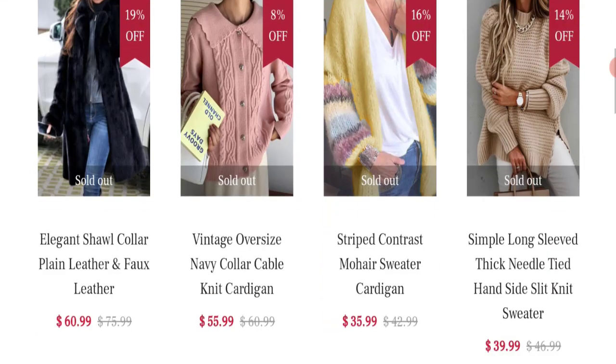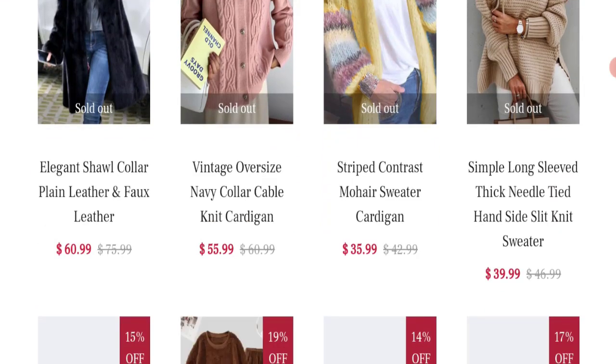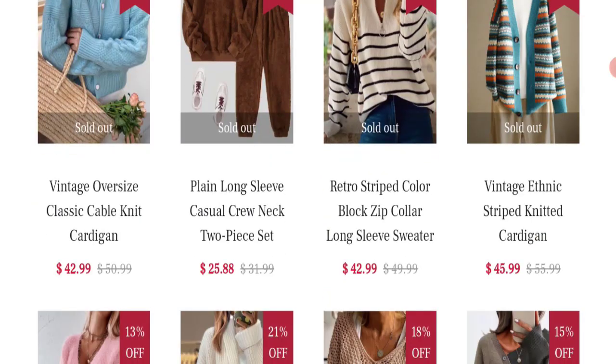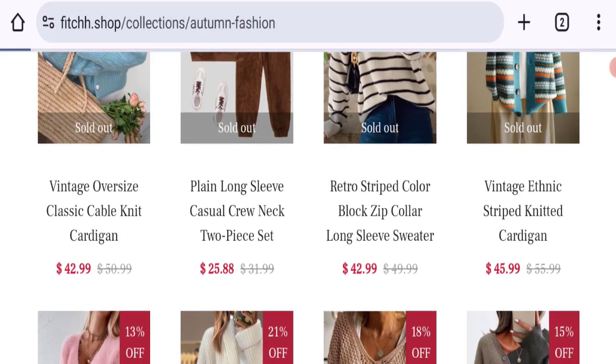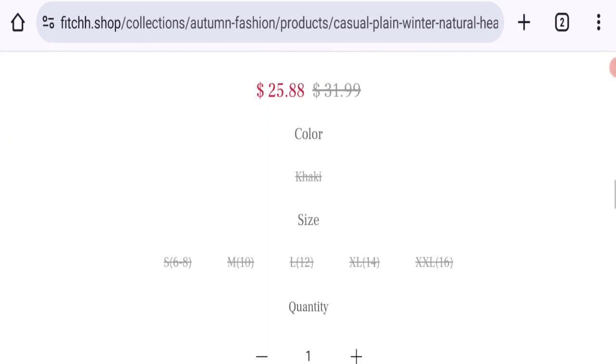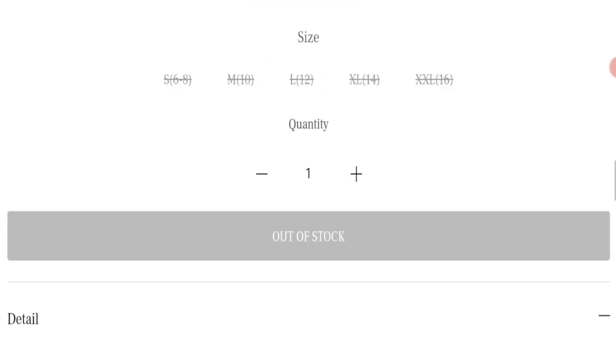So let's go on this site. This is an online shopping portal — they're offering various types of women's clothing collections. As you can see here, they've given leather jackets, cardigans, sweaters, collections, two-piece sets, and many more.